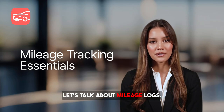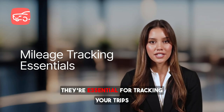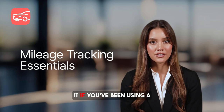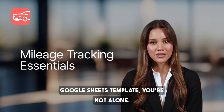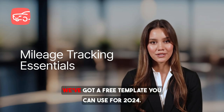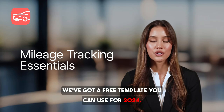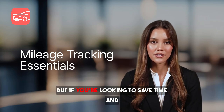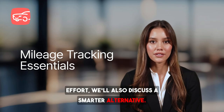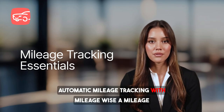Let's talk about Mileage Logs. They're essential for tracking your trips and claiming tax deductions or reimbursements. If you've been using a Google Sheets template, you're not alone — it's a popular method. And guess what? We've got a free template you can use for 2024. But if you're looking to save time and effort, we'll also discuss a smarter alternative: Automatic Mileage Tracking with MileageWise.